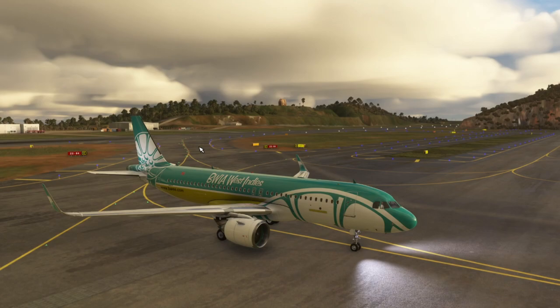Via taxiway Alpha Bravo, contact tower on 118.8 when ready. Taxiing, hold short runway four, via taxiway Alpha Bravo, United 246.